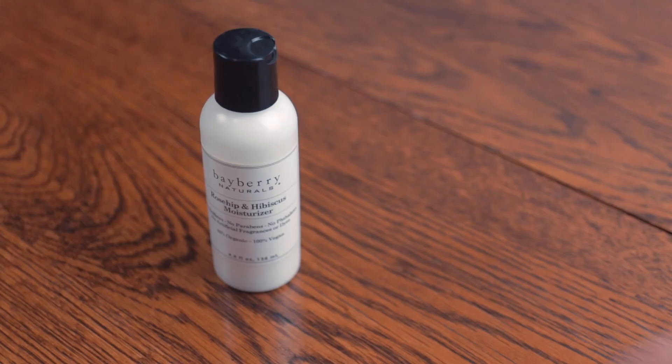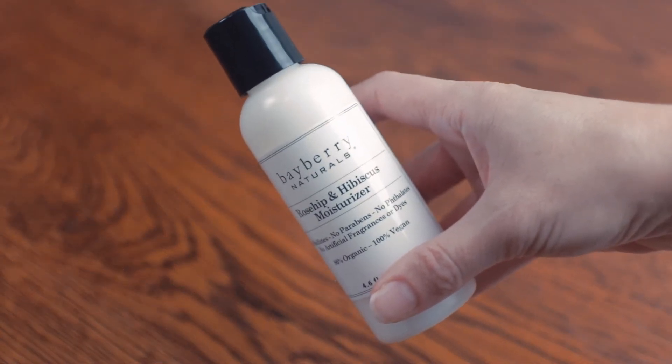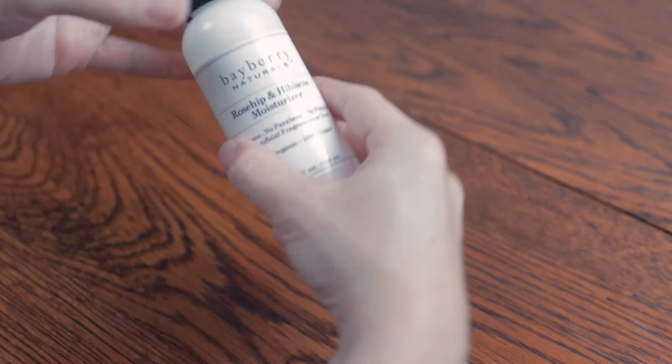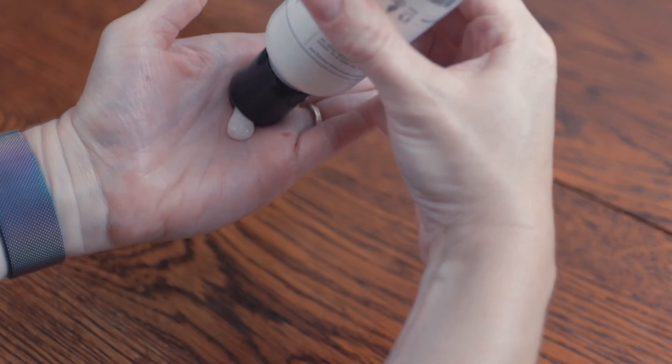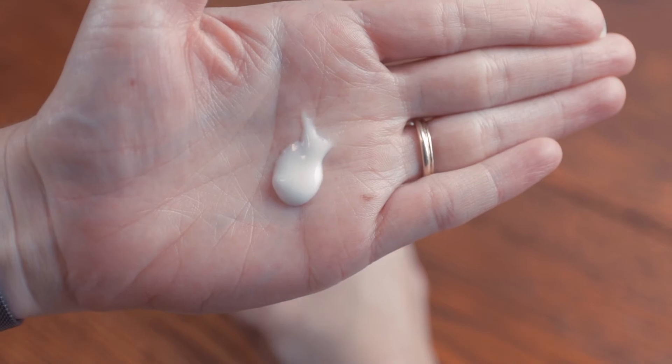Both items are best shaken before dispensing as they have a tendency to separate a bit. Shaking them also fluffs them up a little bit and makes application easier. The cleanser has a faint but almost sour smell from the lactose, which is going to help soften and moisturize your skin. The moisturizer is also thin enough to melt into your skin quickly. It's odorless, which is nice — instead of a fragrance, it relies on its great texture and softness to make you come back for more.